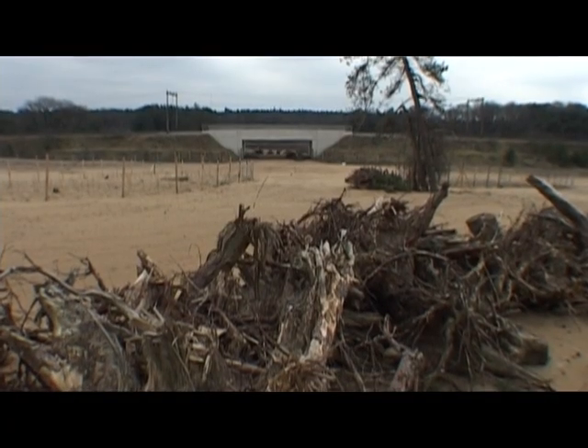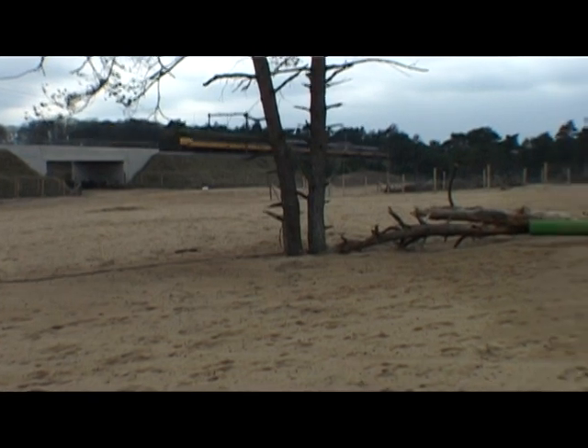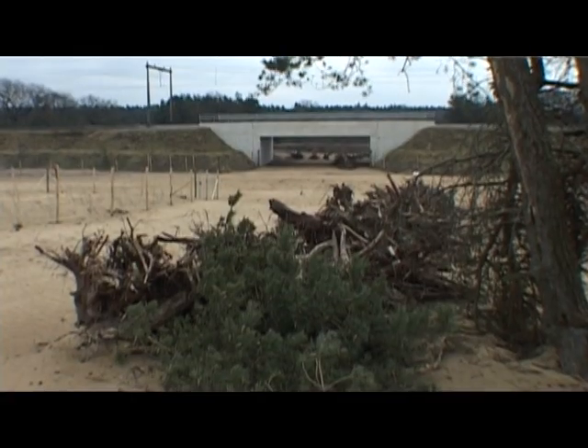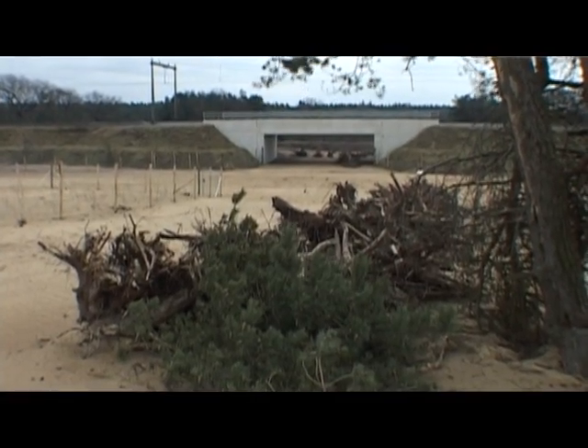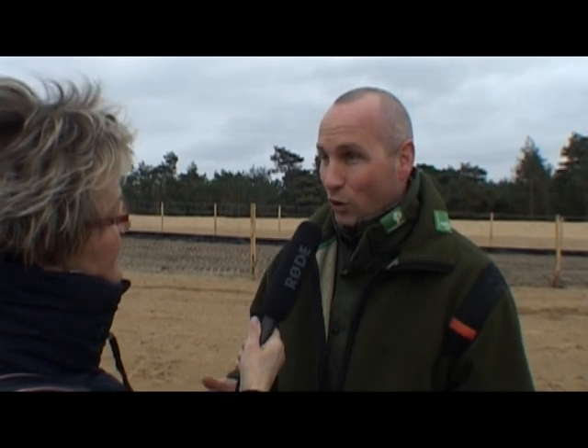Ik zag hier om me heen al die boomstronken. Waar ligt dat voor? Als je het ecoduct bekijkt, er zijn allerlei elementen op aangebracht, onder andere de stronken, de boomstronken. Dat is eigenlijk voor de kleinere fauna. Dus de hagedissen, de torren, die willen natuurlijk ook die overkant bereiken. Die kunnen daar prachtig dekking vinden.